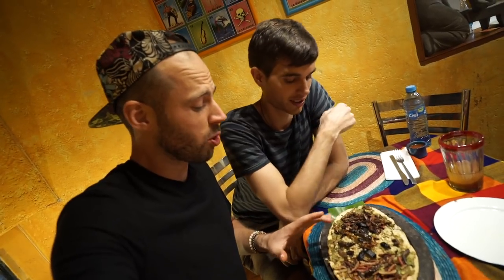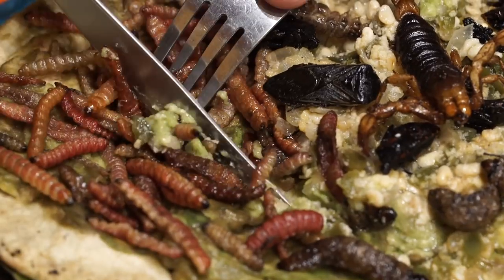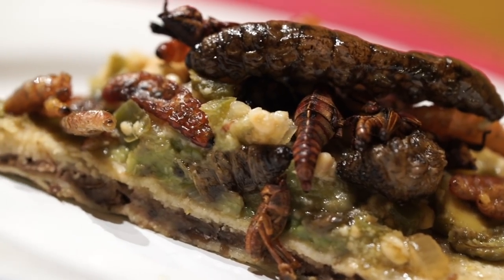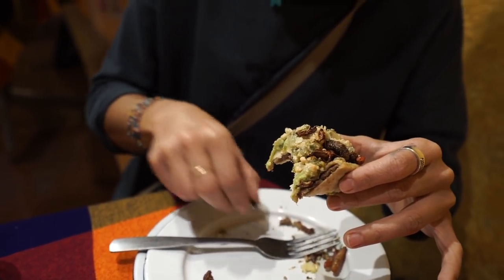We've tried basically everything on here except for the scorpion — that scary looking thing. I think we should section it off and have it the way it's supposed to be had, which is everything together in one pizza-style bite, so we have the entire selection of insects in one actual bite. I'm pretty sure I will die of poisoning if I get the stinger in my mouth — it's still super sharp. Let's see if we can eat it. Nine point five out of ten — I thought it was delicious.